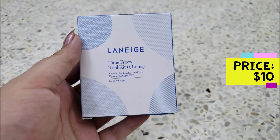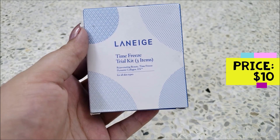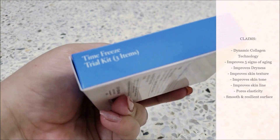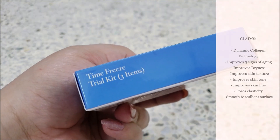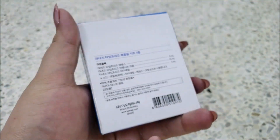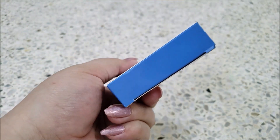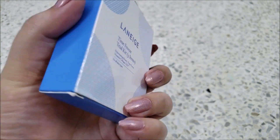The product claims that the Laneige Time Freeze line uses dynamic collagen technology to actively improve 5 aging factors: it takes care of dryness, dense skin texture, skin tone, fine lines, and elasticity — transforming skin into a smooth and resilient surface to fight aging.